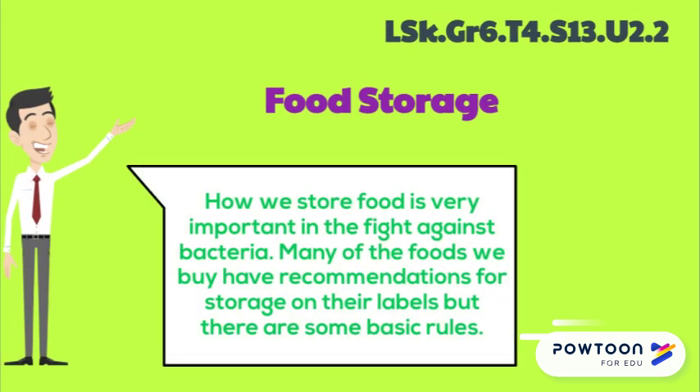Welcome Wizards to part 2 of unit 2 on food hygiene. Let's talk about food storage. How we store food is very important in the fight against bacteria. Many of the foods that we buy have recommendations for storage on their labels, but there are some basic rules.